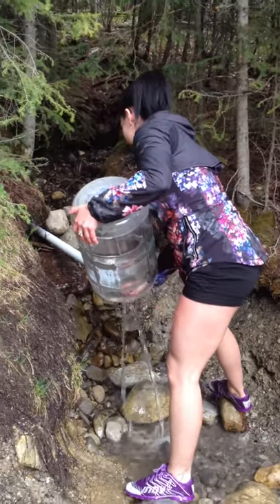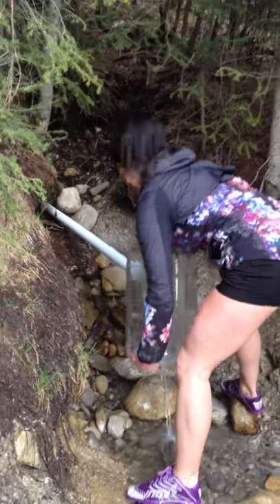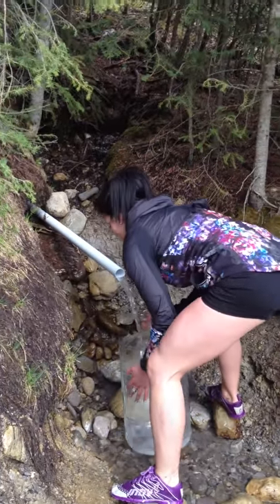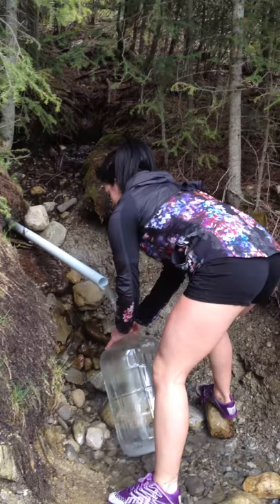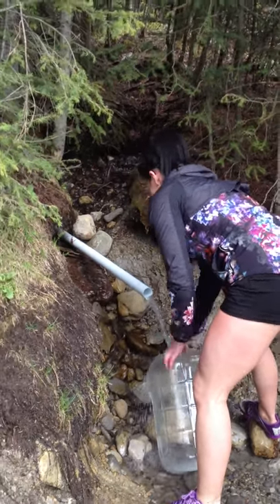We're here with Jenna Head down at the spring. Jenna just recently put a new blog together based on nutrition, so we figured why not come out and do our first video. We decided to do that at the spring in Canmore, Alberta. What do you think, Jenna, so far?